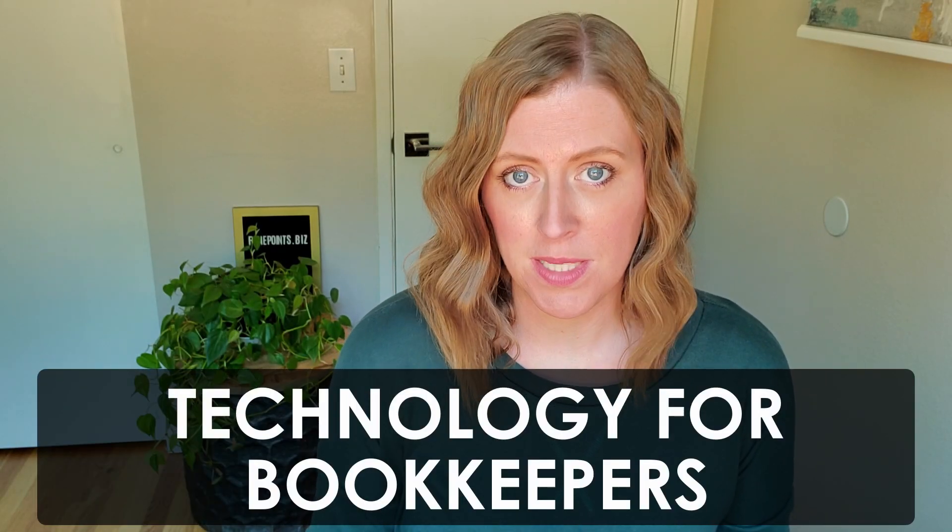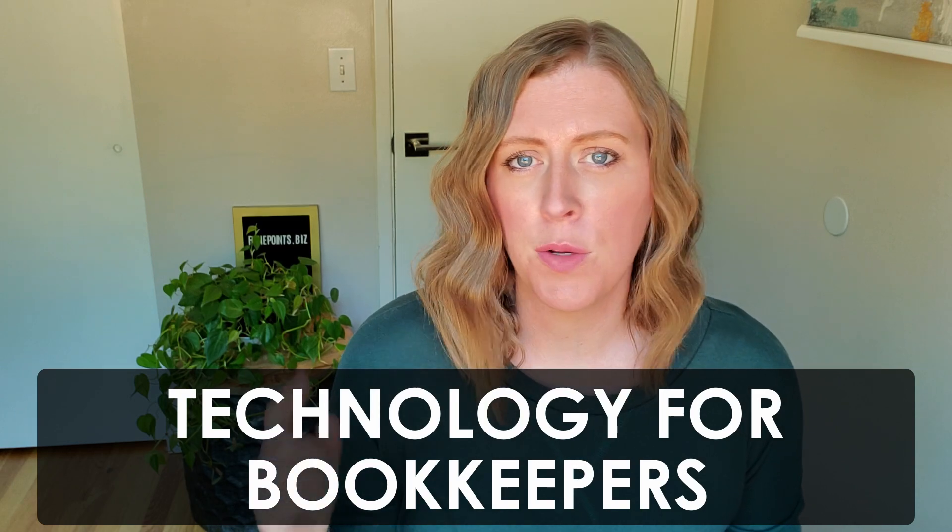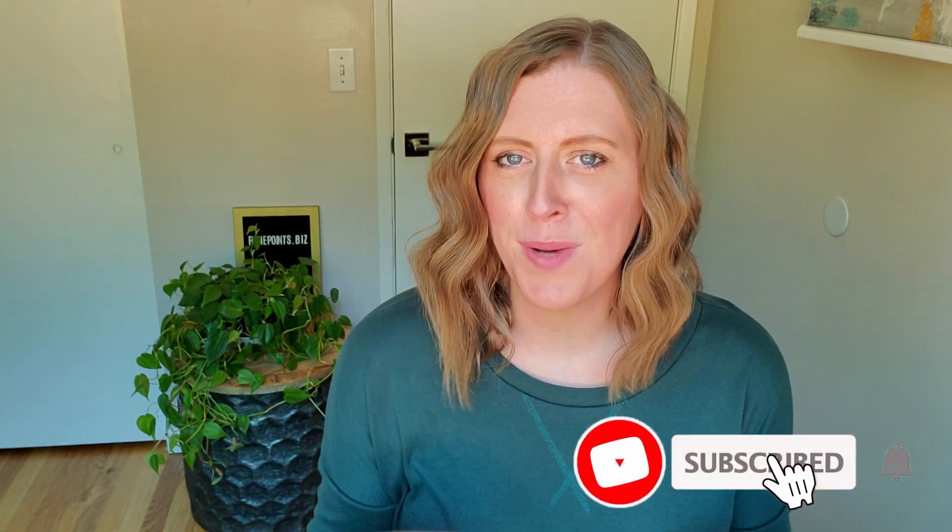Today's video is all about the technology that you need to start a bookkeeping business — especially if you're in the market for a new laptop or maybe some dual monitors, make sure to keep watching. My name is Morgan from finepoints.biz and I love helping you guys get organized. Make sure to subscribe to my channel for a new bookkeeping video every single week.